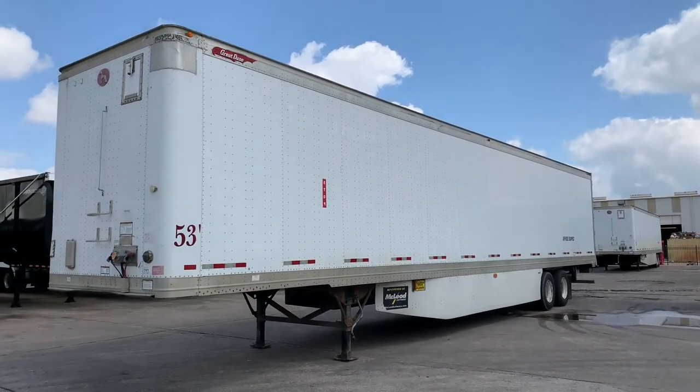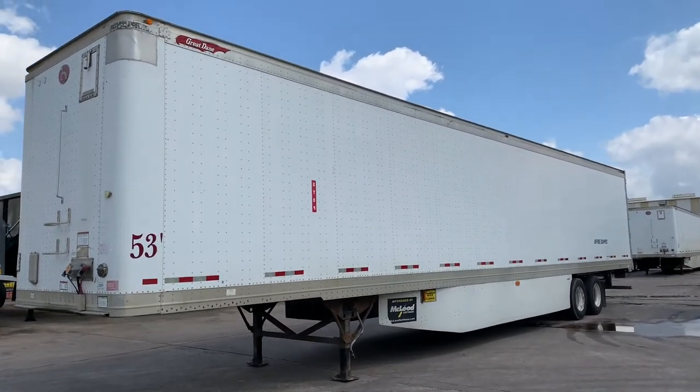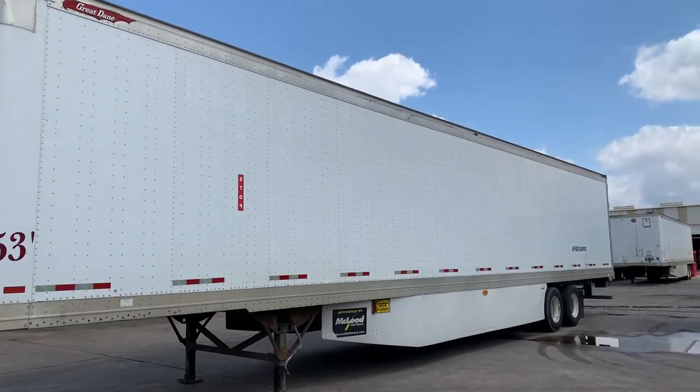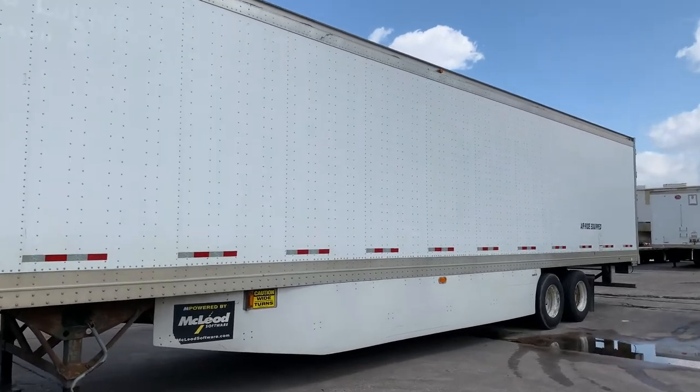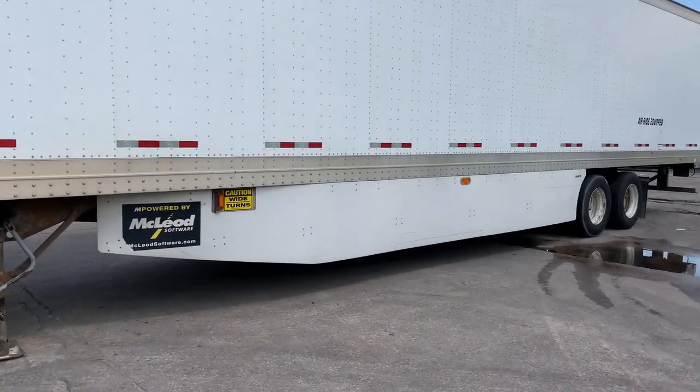At Porter Truck Sales, we have several of these 2012 53 by 102 Great Dane Dry Vans. They have swing doors, 110 inch inside height, and they have the wind skirts.